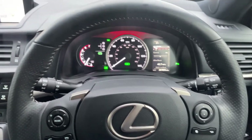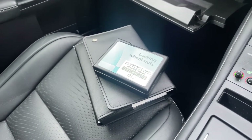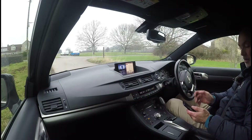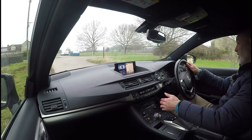The car is in stunning condition inside. The owner's manual pack, locking wheel nut key are both present with the car. Moving on now to the road test video section.